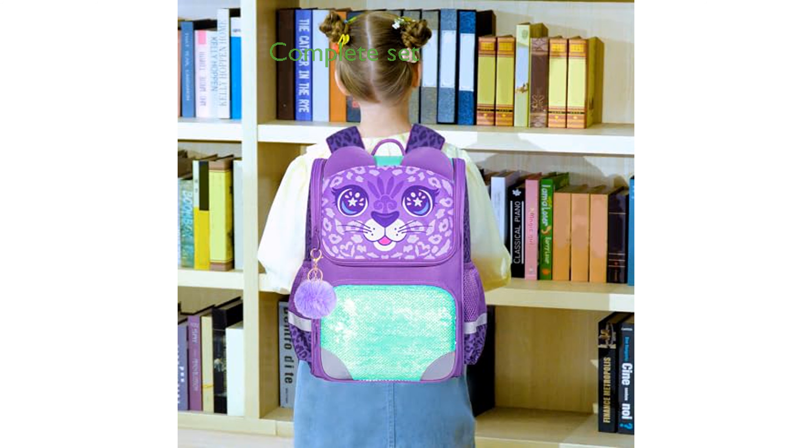The set includes a school bag, lunchbox, pencil bag, and a cute furry palm covering all your child's school needs.